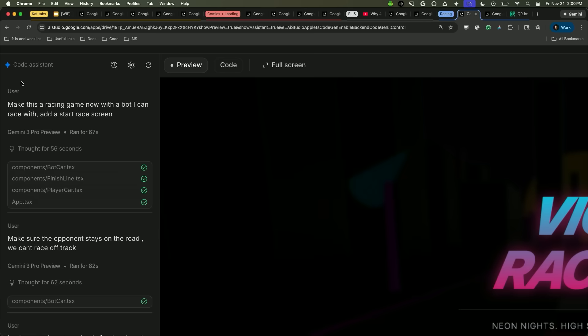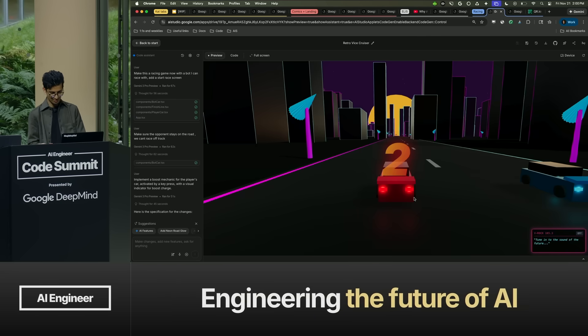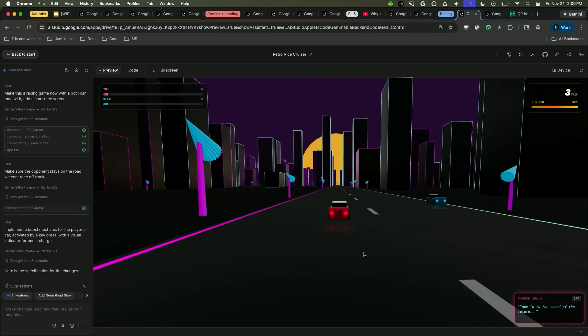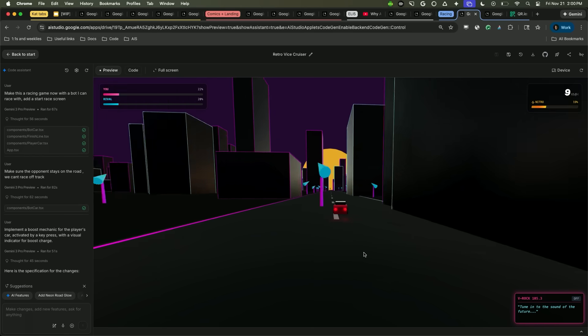Gemini 3 has also really impressed us with making video games. This one was built with pretty simple prompts: 'make a racing game where I race against a bot with a start screen.' I got a 3D racing game in Three.js, racing with a bot — and I added a boost to cheat and beat the bot.